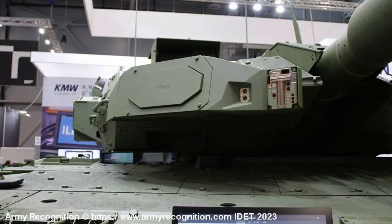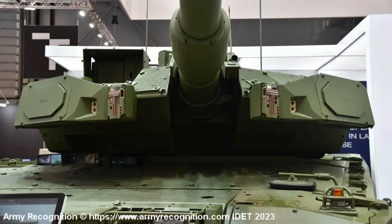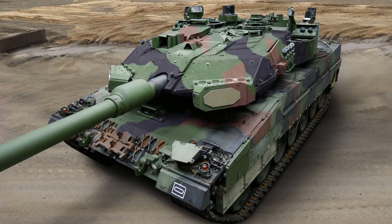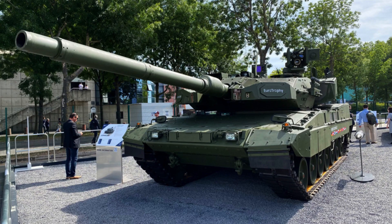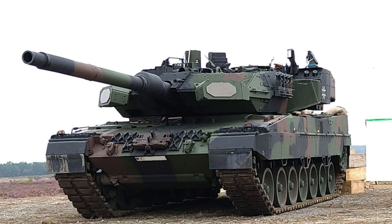The Leopard 2A8 is operated by a crew of four individuals: the commander, gunner, loader and driver. Each crew member plays a crucial role in the tank's operation, with the commander overseeing the overall mission, the gunner responsible for aiming and firing the main gun, the loader handling ammunition replenishment, and the driver manoeuvring the tank. Together, they form a cohesive team to maximise the tank's combat potential on the battlefield.